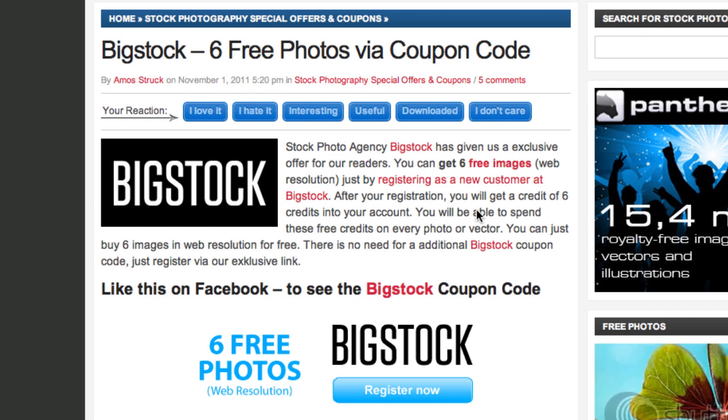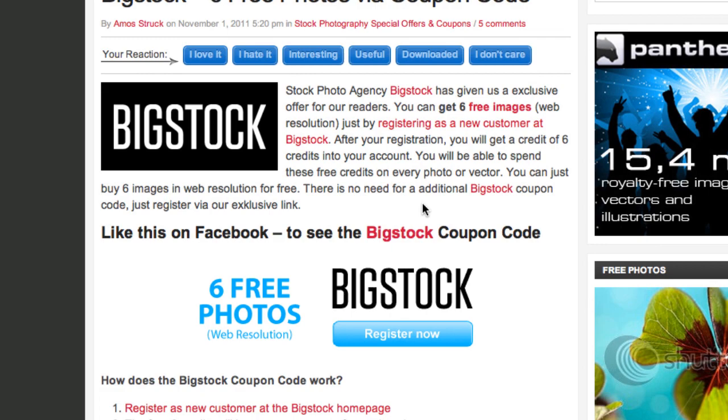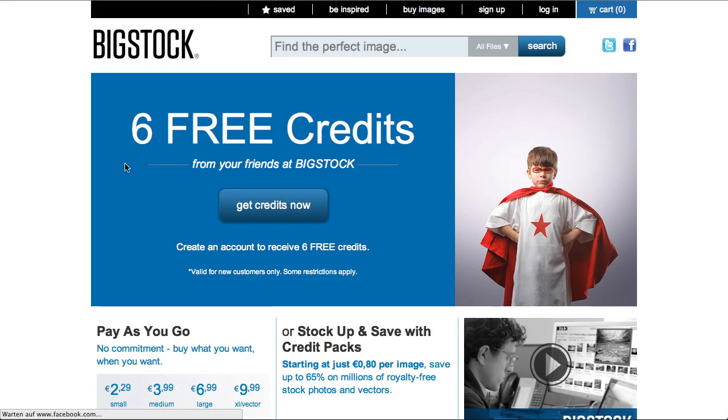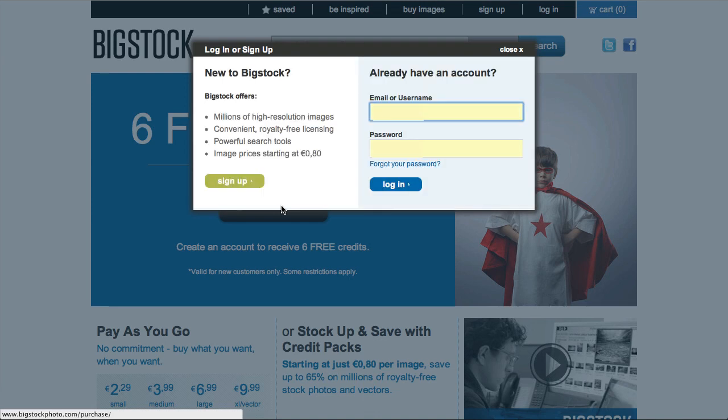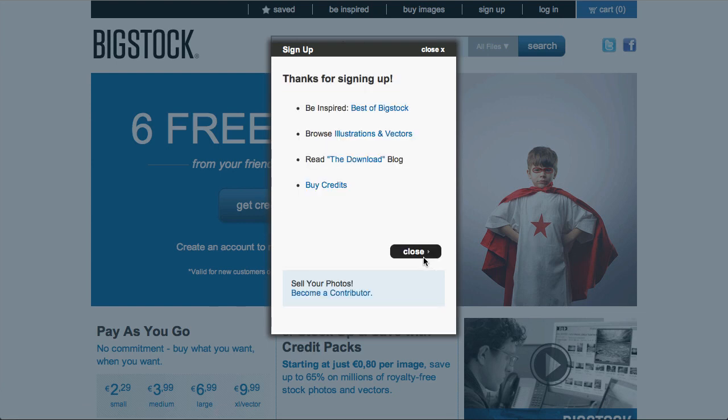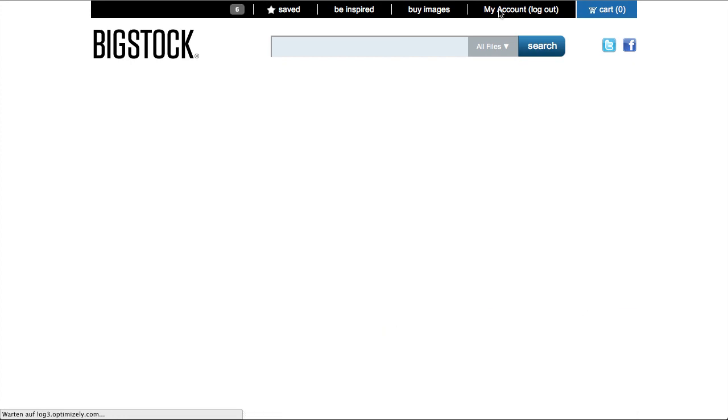These six free stock photos are only for new customers, so make sure that you are a brand new customer to Big Stock Photo. It's totally easy — you just click register now here and you get to our landing page where you can see that you get six free credits. You press the button, sign up as a new customer, agree to the terms of service, and that's it.